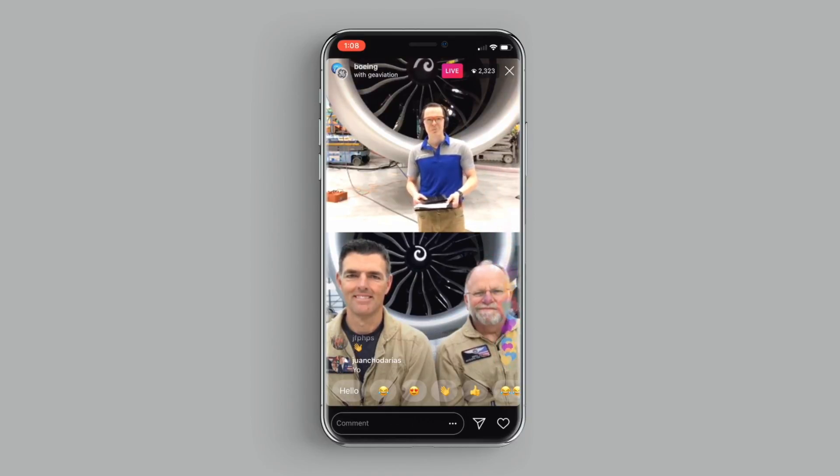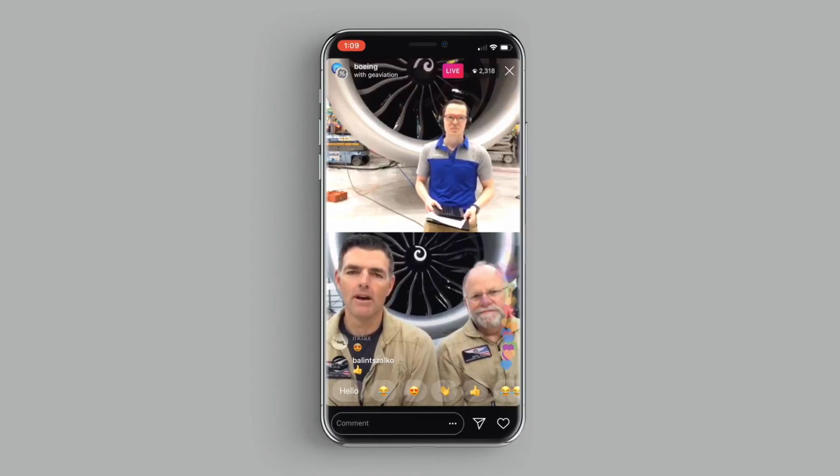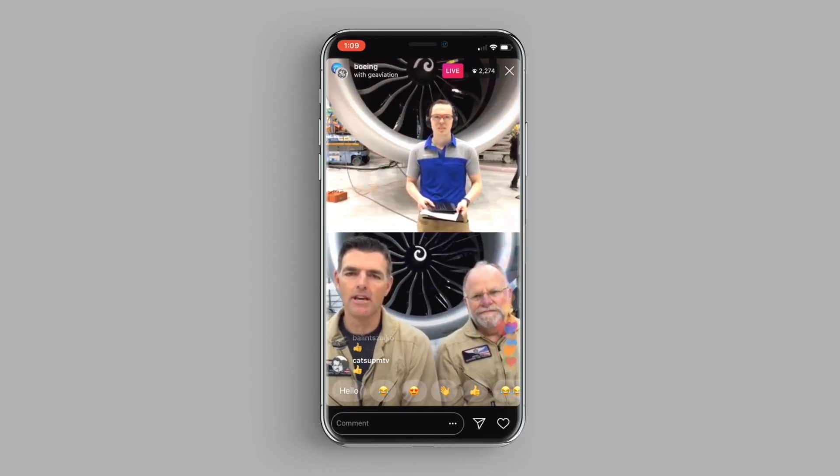Hey, John and Jay, good morning in California, right? Tell us a little bit about where you are and tell us about yourselves. My name is John Oman. I'm the chief test pilot for GE Aviation, and we are here at our flight test operation in Victorville, California, just outside of Los Angeles. I'm Jay Gwynn from GE 9X Systems Engineering in Cincinnati, Ohio.